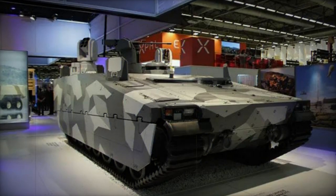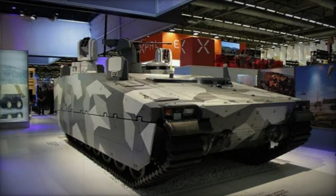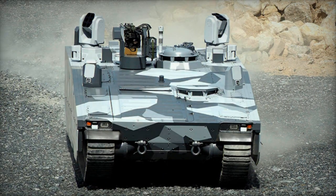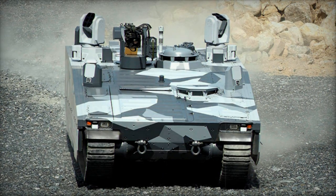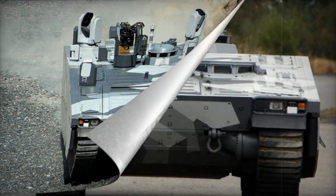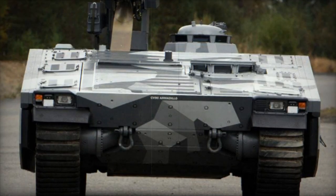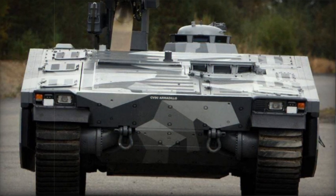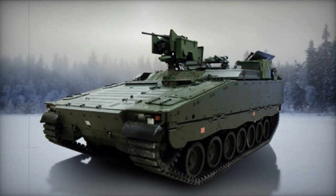With a crew of 3, the vehicle accommodates up to 8 fully equipped troops. Troop ingress and egress are facilitated through the rear ramp. The Armadillo employs powerplant and suspension components derived from the CV-90 IFV. Its propulsion comes from a Scania DI-16 turbocharged diesel engine, generating 800hp.